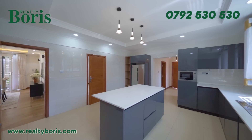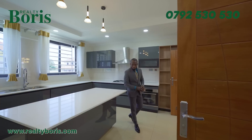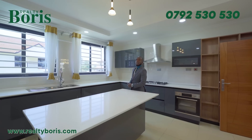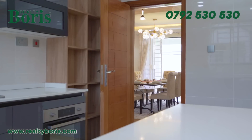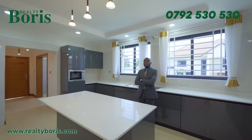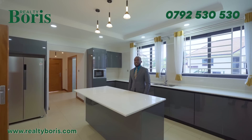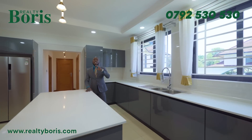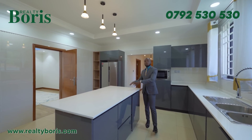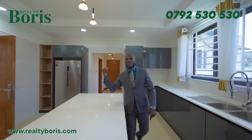The kitchen countertop has leg room underneath so you can add stools — your kids can help with food prep while sitting there. There is a lot of space, and even more on the other side. On the kitchen island I've put more cabinets. The dream of every woman is to have a big kitchen with more storage and more countertops — that's the dream of every African woman.